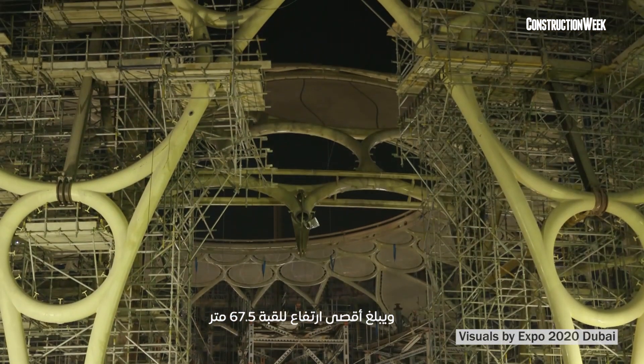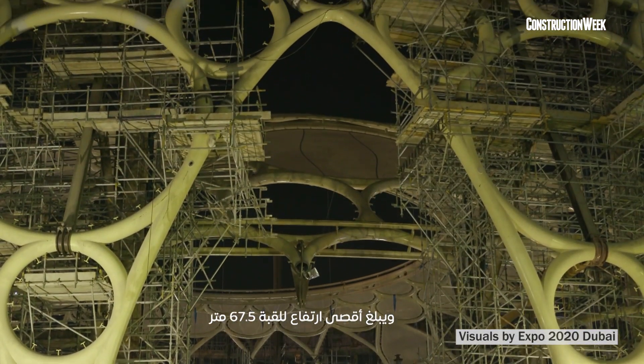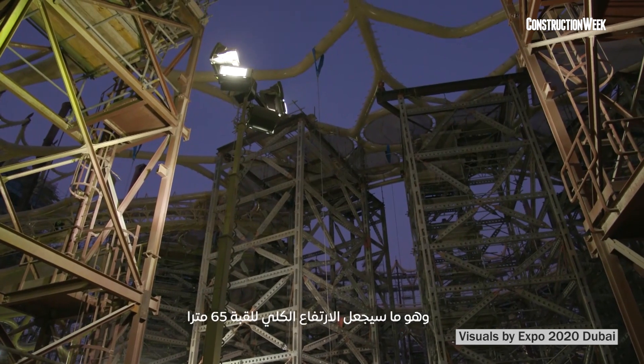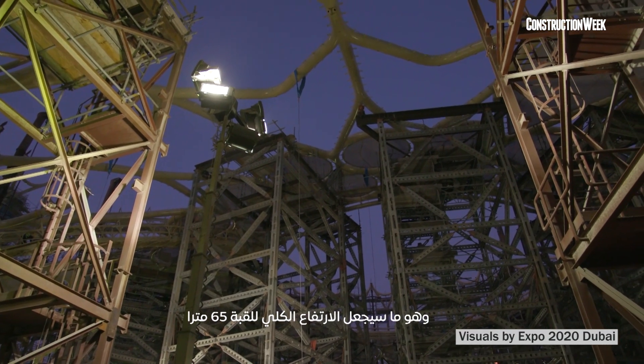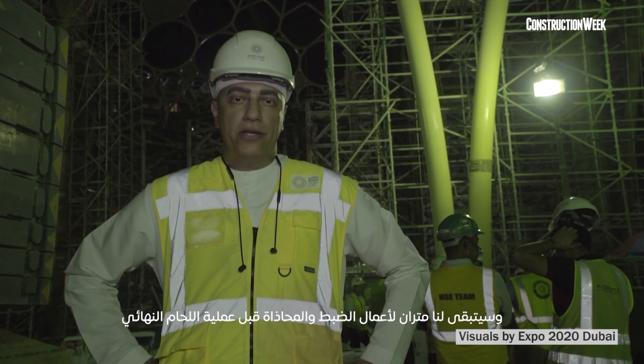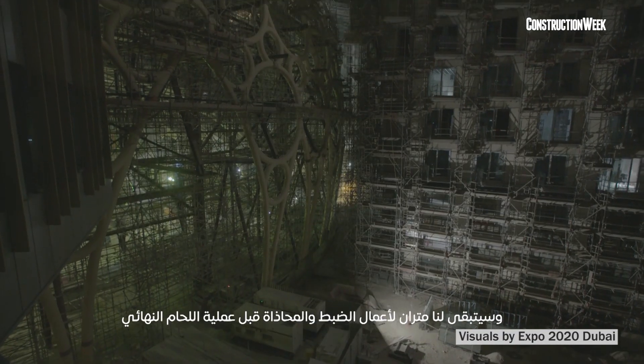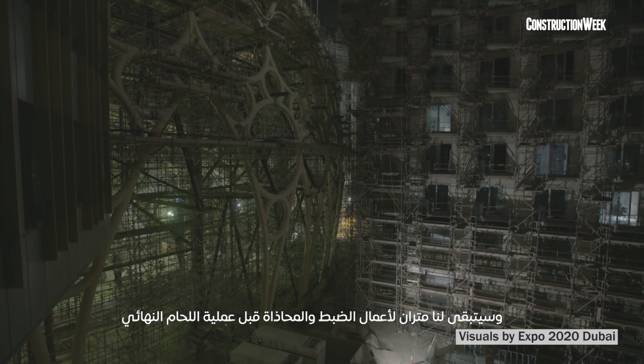The total height of the entire dome will be 67.5 meters. We will stop at the height of 43 meters, which will give the entire dome 65 meters of total height. There will be remaining two meters that we will be working on for adjusting and doing the alignment before the final welding.